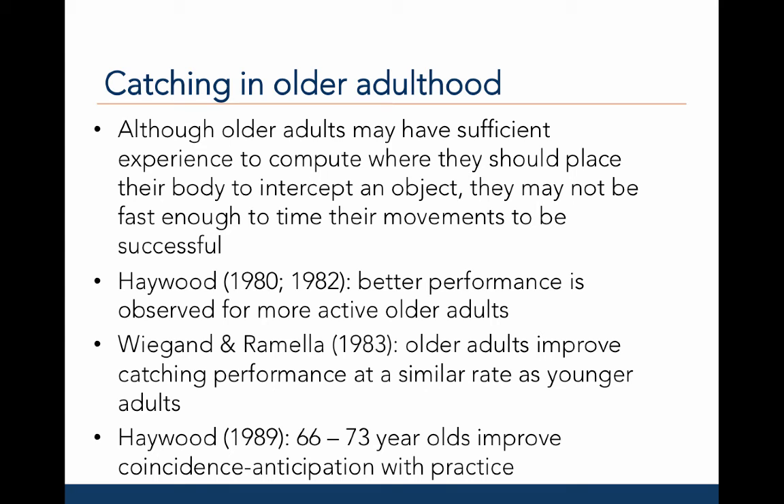When we look at catching at the other end of the aging continuum, we would predict that older adults would be able to catch or intercept balls well if they gained experience during childhood and adolescence. Although older adults may have sufficient experience to compute where they should place their body in order to intercept an object, they may not be fast enough to time their movements to be successful.